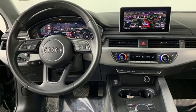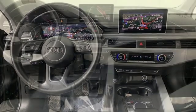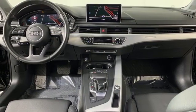Exhilarating performance and passionate design connect for an unrivaled driving experience. Driving is believing. Test drive it today.